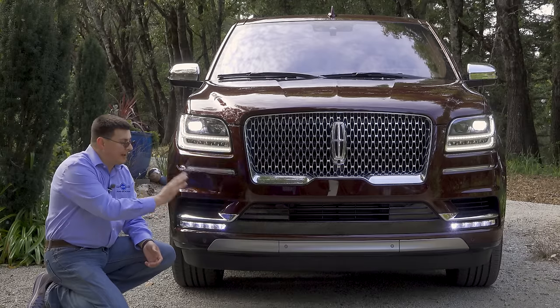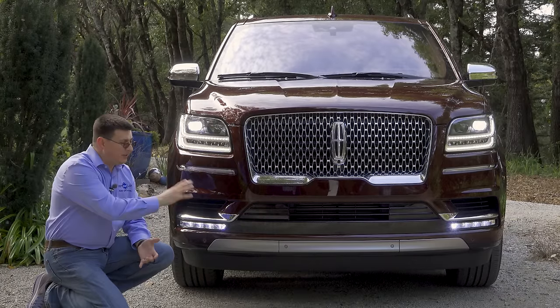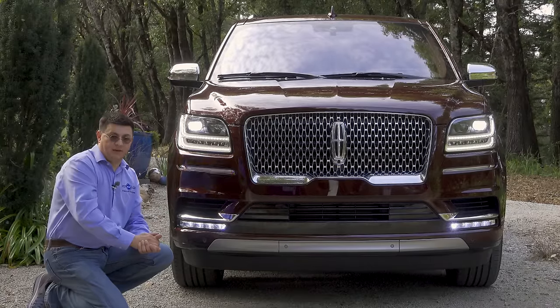Radar adaptive cruise control and the autonomous braking system are available in the Navigator, but they're not standard, which is kind of an unusual twist. I really wish Lincoln would make that technology standard on such a large vehicle. You can get it as an option package on the Select trim and above.